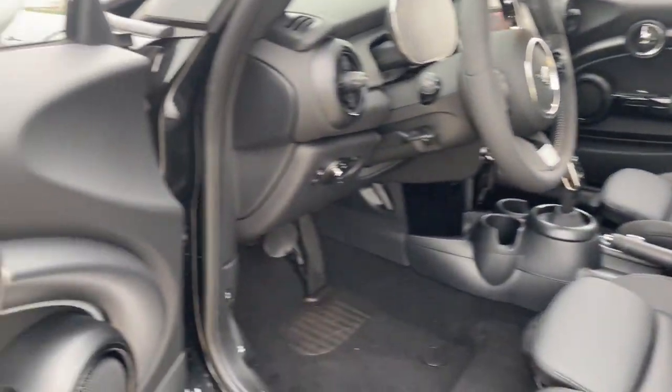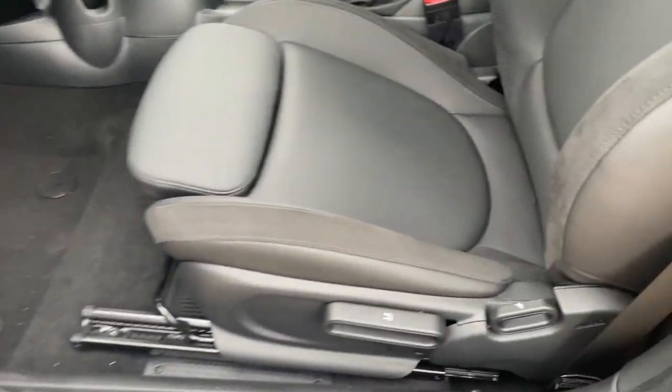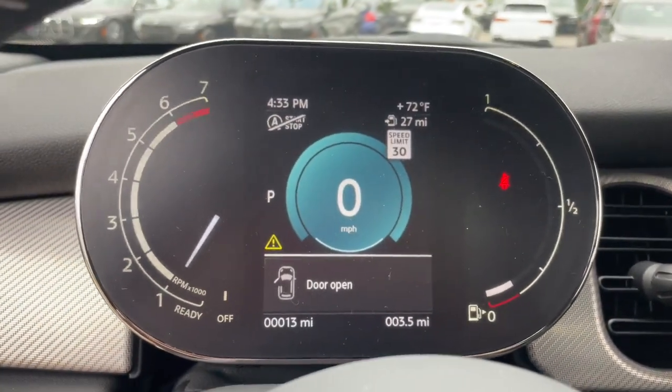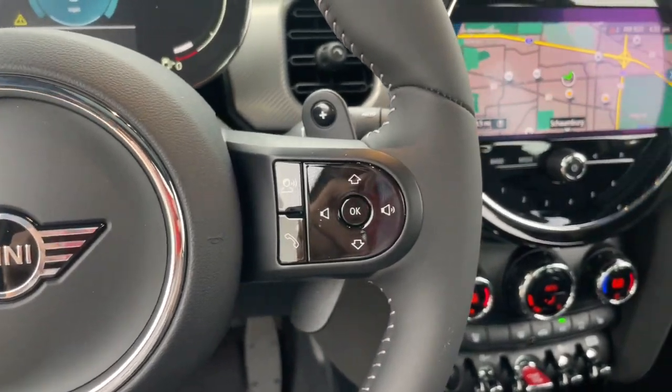These are just some of the great options this vehicle comes with: heated steering wheel, Apple CarPlay and/or Android Auto, panoramic roof, navigation system, keyless entry, heated driver's seat, moonroof, fog lamps, heated mirrors, and satellite radio.